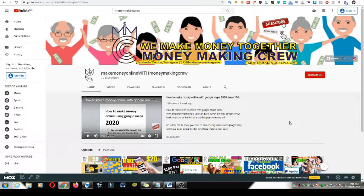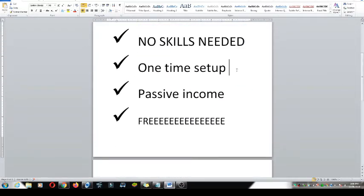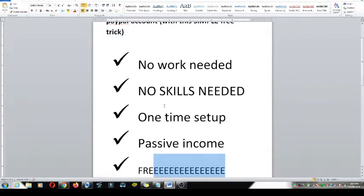Hello, money-making folks! Welcome back to another awesome video on this channel — Make Money Online. Today I'm going to show you something really interesting: how to earn $100 per day online to your PayPal account with this simple free trick. After a one-time setup, you're going to be receiving passive income, and it's absolutely free. People are doing this and earning thousands of dollars.